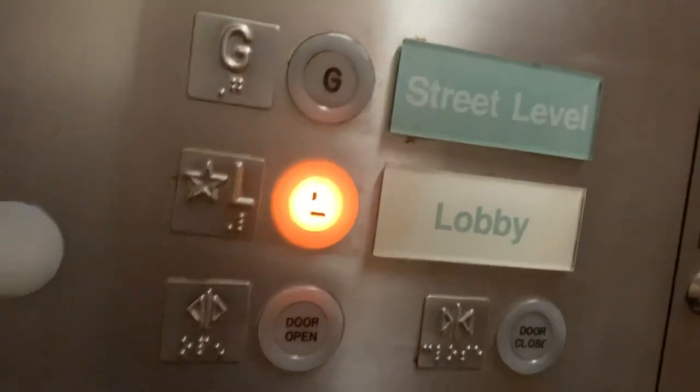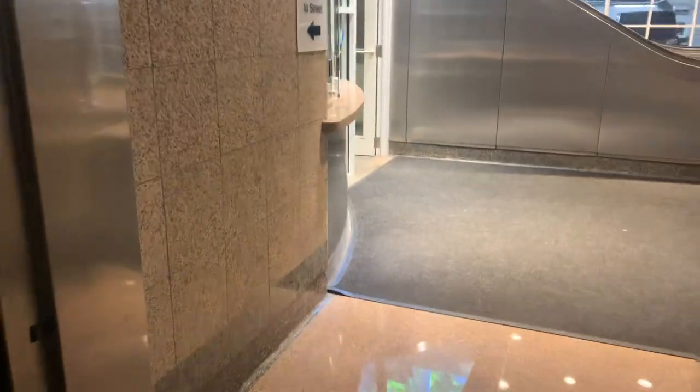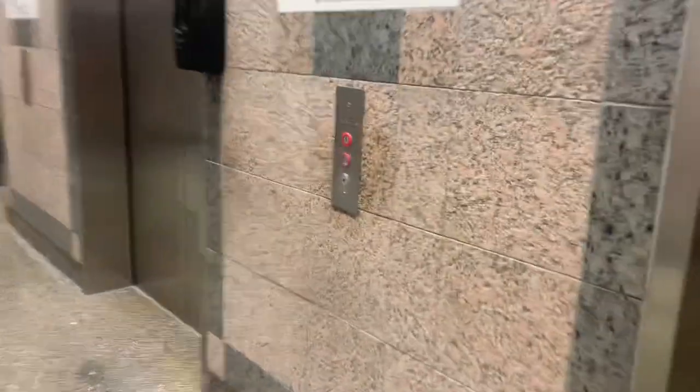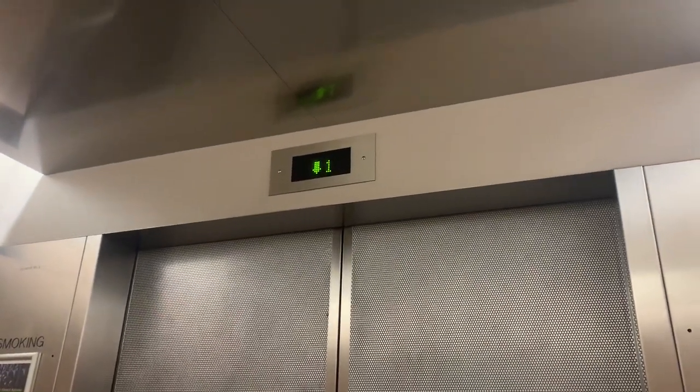This is the elevator at the garage at Post Office Square, Boston. 2500 pound capacity, 120 feet per minute. I'm not sure exactly what kind they are. Never been in this garage before.